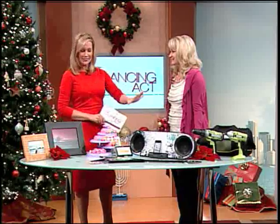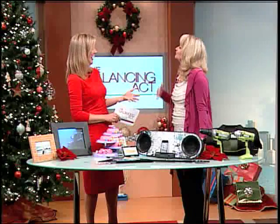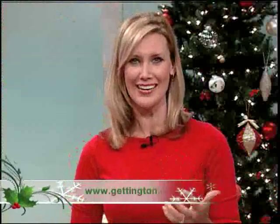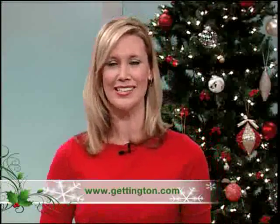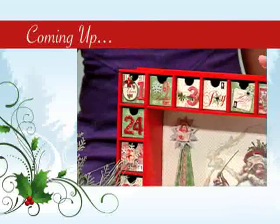Thank you so much for joining us — great gift ideas and great tips. Oh, and the guitar is playing by itself, how cool! Be sure to check out gettington.com for lots of great ideas and money-saving information. Stick around because when we come back we'll get today's forecast from meteorologist Mark Mancuso and show you some crafty ideas sure to dazzle during the holidays.